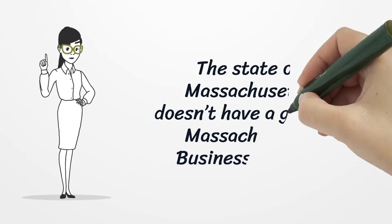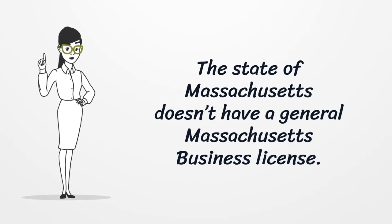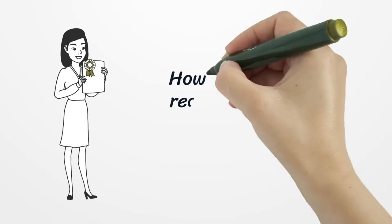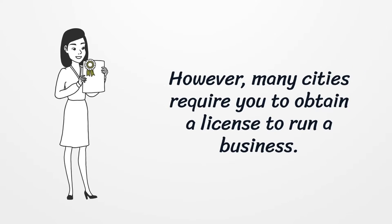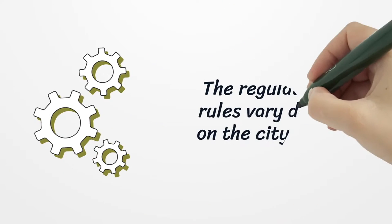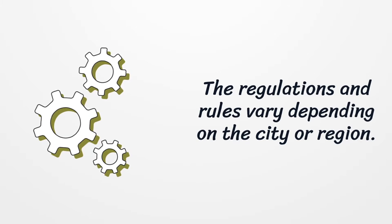The state of Massachusetts doesn't have a general Massachusetts business license. However, many cities require you to obtain a license to run a business. The regulations and rules vary depending on the city or region.